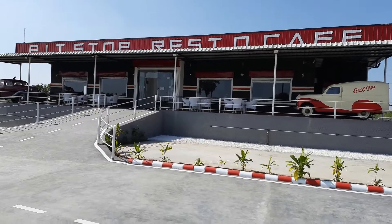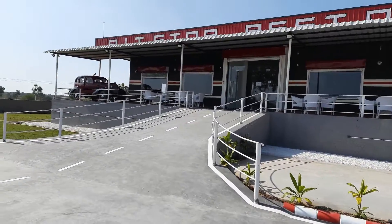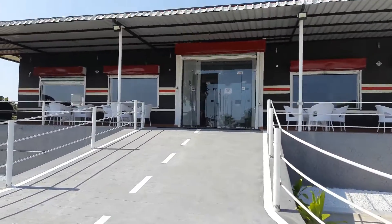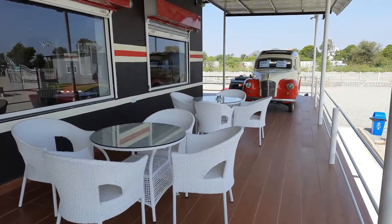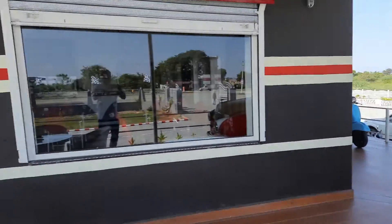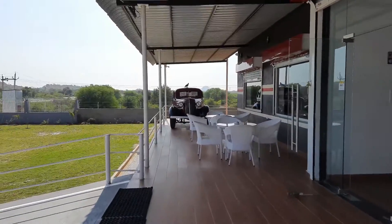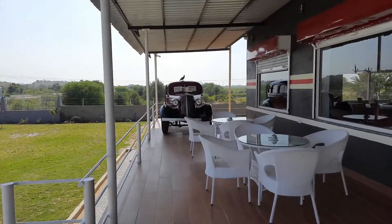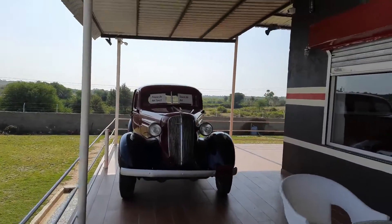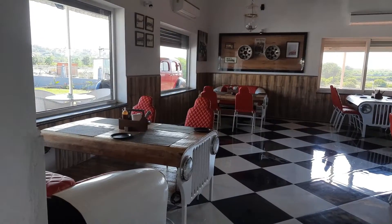Today we happen to be at the Pit Stop Resto Cafe — just a beautiful place, absolutely clean and tastefully done. So let us enter and have some fun. Here is the outside terrace seating with a vintage car. The restaurant and cafe is inside, and here you have another vintage Chevy from 1934.